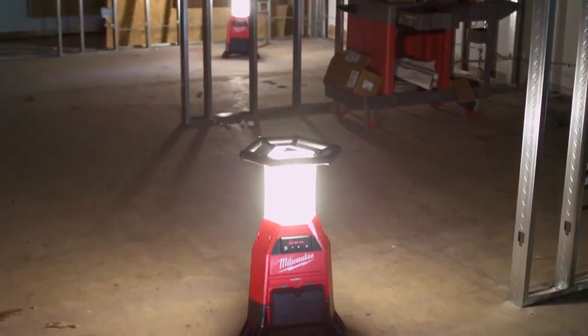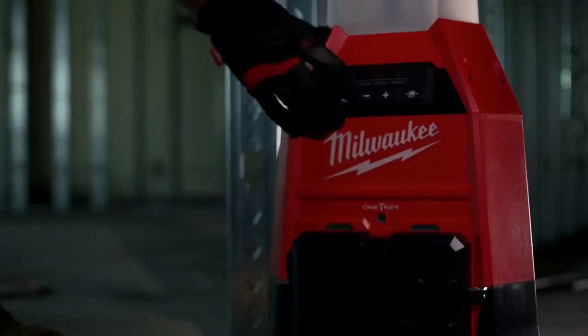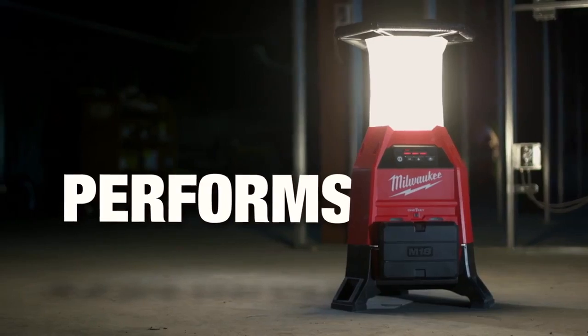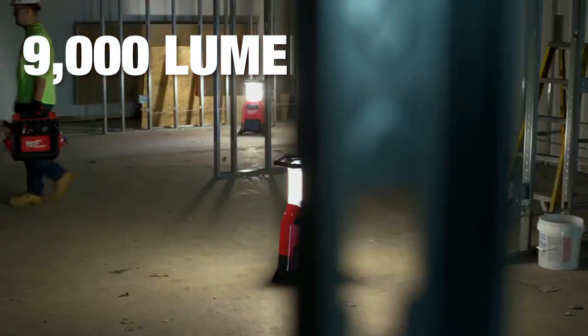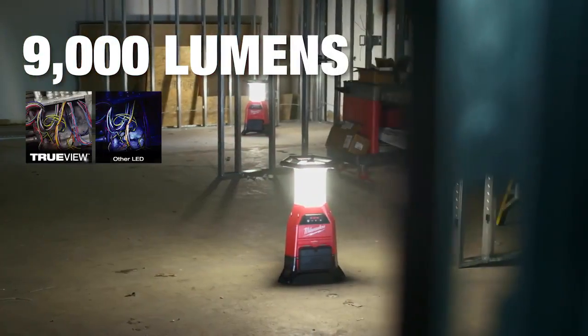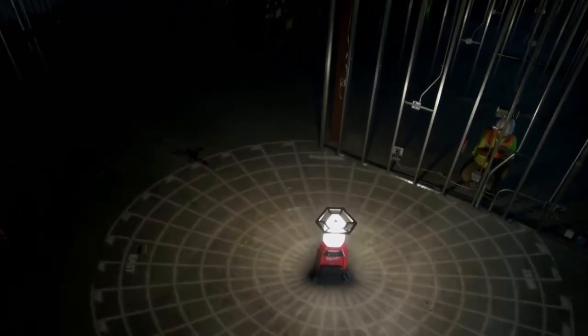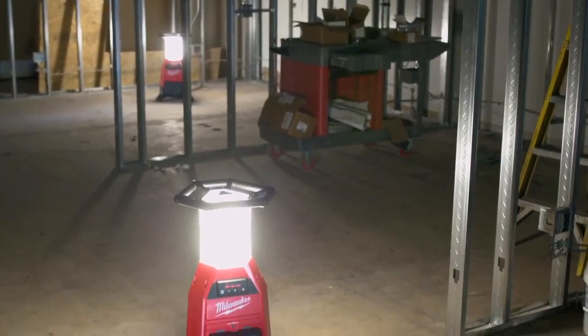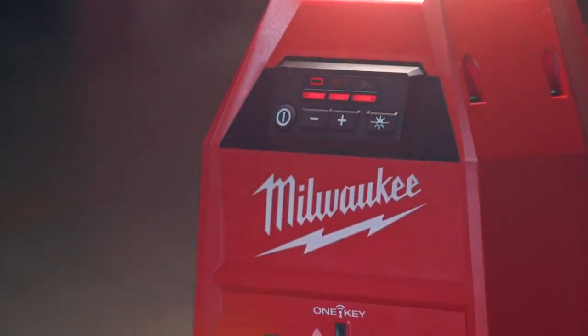The Milwaukee M18 Radius LED Sight Light Charger is the brightest cordless light on site. Experience performance that delivers 9,000 lumens of TrueView high definition light output for a full 360 degrees of coverage. This light output gives you a natural white light without generating heat that you'd experience from a halogen light.